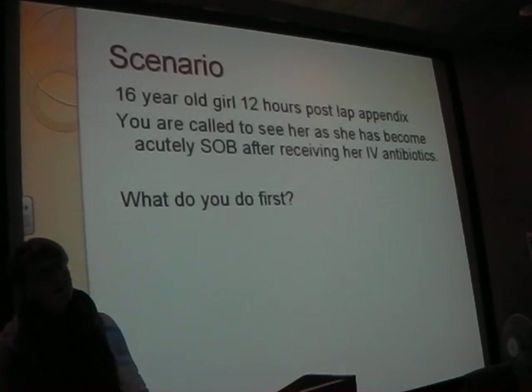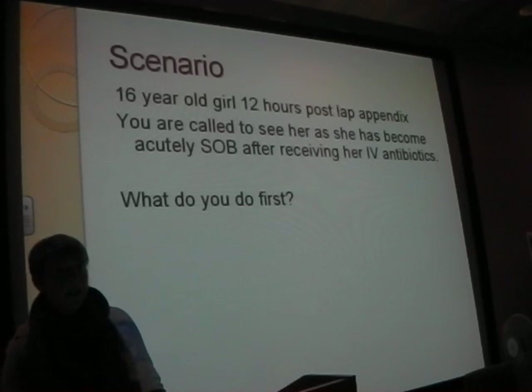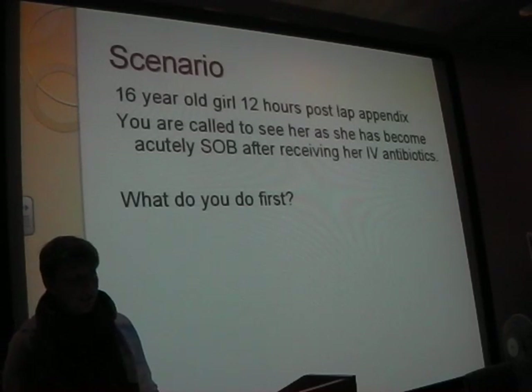If you're putting something in, you need to know what's coming out, so put a catheter in. Good work. What about the next thing? A, B, C, D. So what are you looking at in D? Anything else? Pupils.